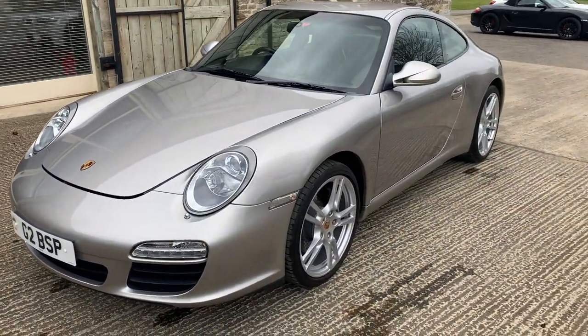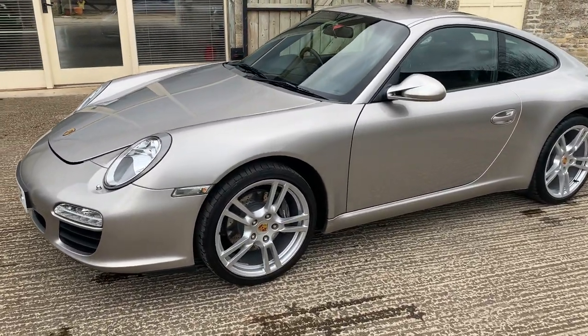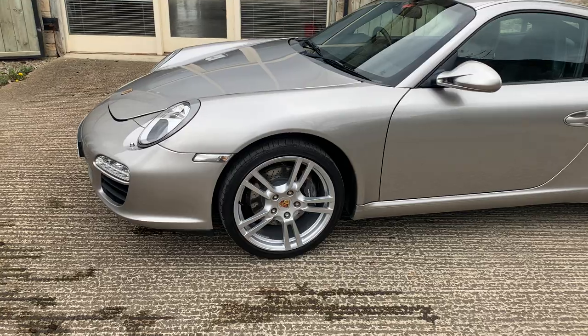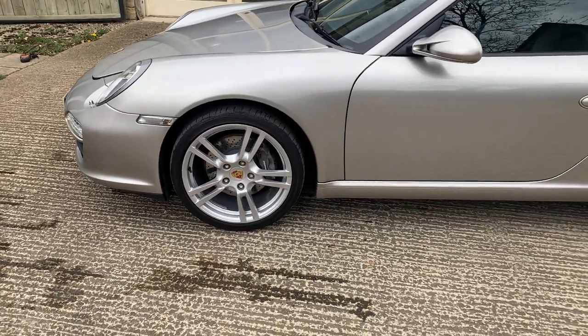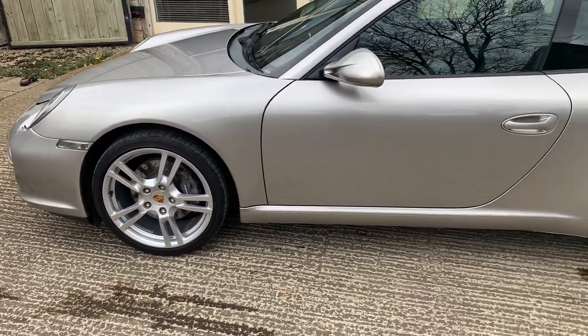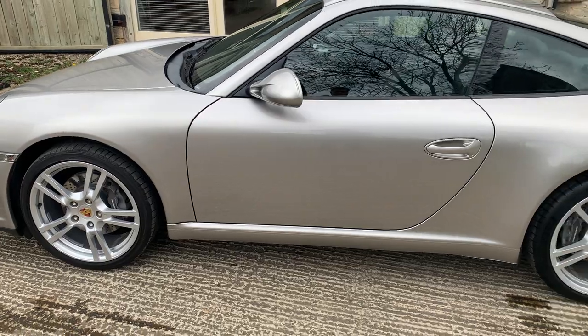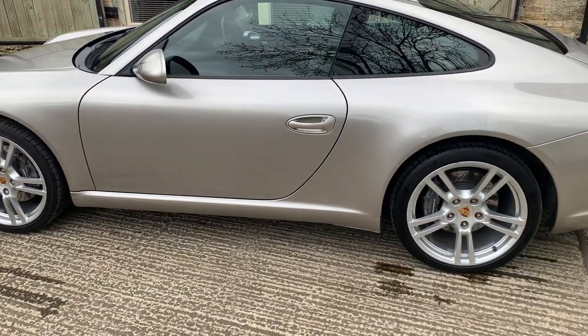This car is finished in platinum silver, which as you can probably see has a sort of goldy hint to it. Lovely car, to be honest with you. It sits on turbo wheels — the turbo wheels were actually painted matte black, so we had them refurbished in pure silver rather than the two-tone grey and polished spokes, purely because we think it looks better with this body combination. So the wheels are absolutely as new.